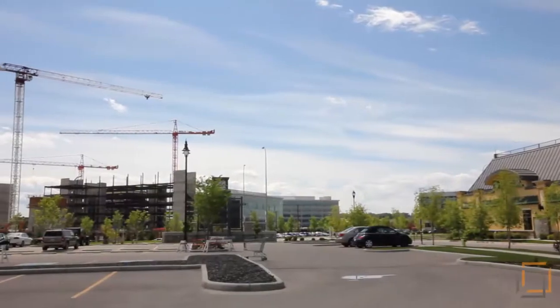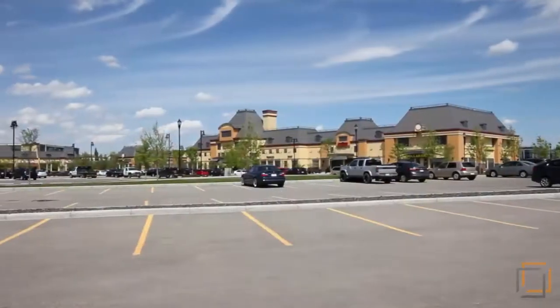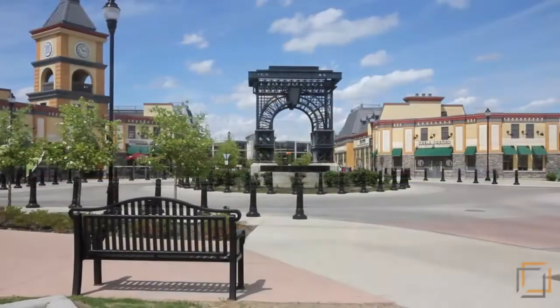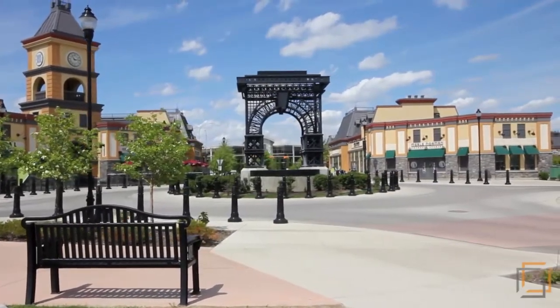Quarry Park is quickly becoming a commercial hotspot with many large companies moving their corporate offices here. It offers the perfect balance of commercial, residential, retail, and green space — it's the perfect place to live a walkable lifestyle.